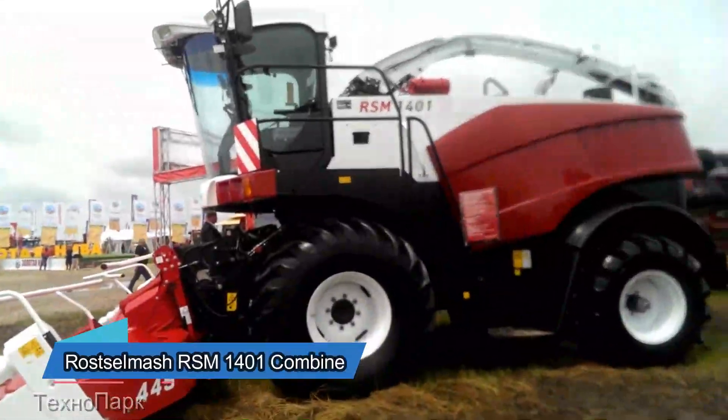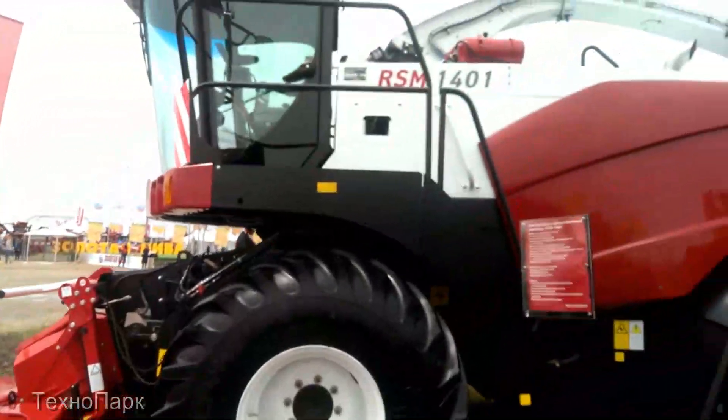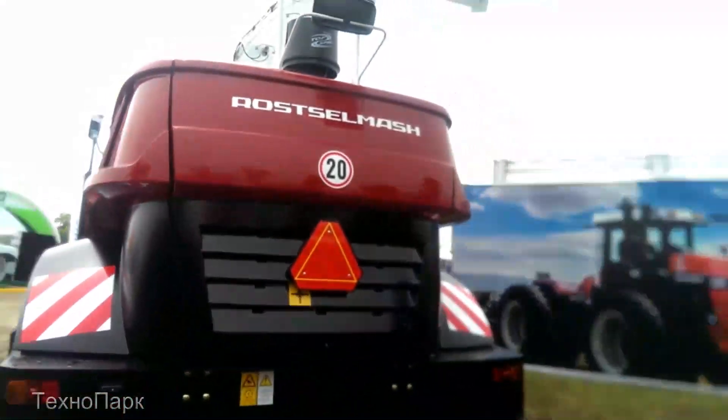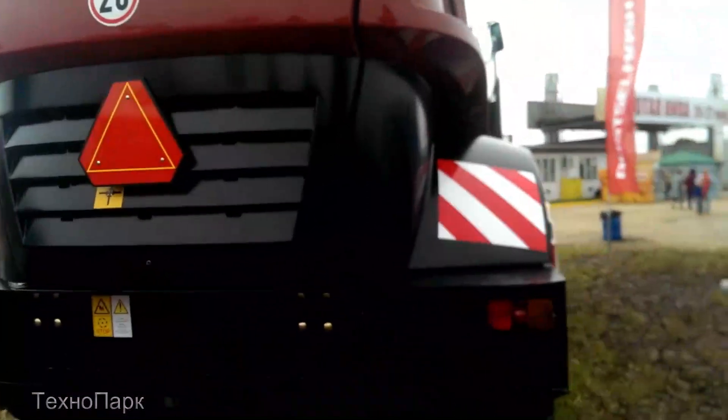The Rostselmash 1401 Combine is up next at a competitive $450,000. This isn't just a combine, it's a declaration of harvest season dominance. It ensures you bring in the bounty with a precision that borders on the uncanny.